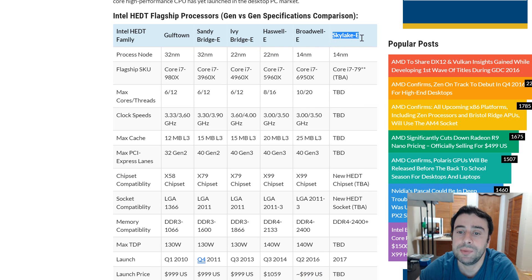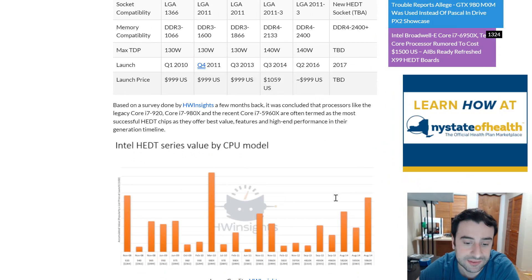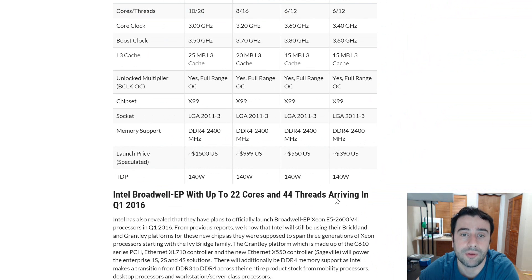This is only speculation, but there should eventually be a Sky Lake-E at 14 nanometer as well — looking at the history, Intel always had two generations at the same nanometer size. Broadwell-E would be the first 14-nanometer chip, Sky Lake-E the second, and then they'll probably drop to 10 nanometer or even lower. Nobody knows how small they can get those transistors. The chip might be called the 79-something and should have more than 10 cores.